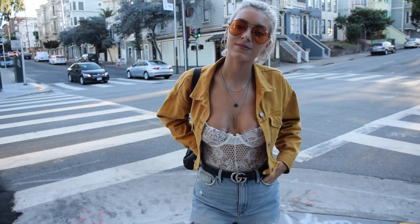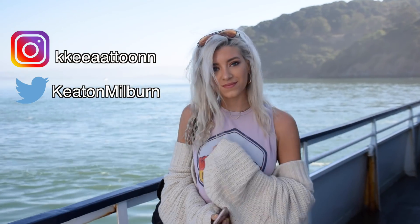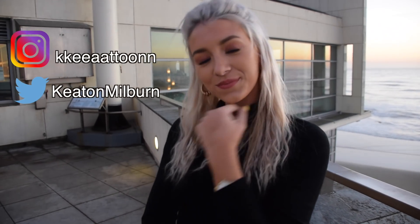I hope you guys enjoyed watching this outfit of the week, San Francisco edition! If you did, please comment down below which was your favorite outfit — I really want to know what style you guys like. If you want to see more of the trips and stuff, follow me on Instagram and Twitter. Thank you guys so much for watching, and I will see you guys next week, bye!